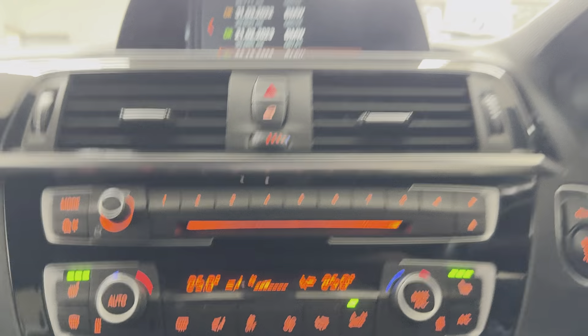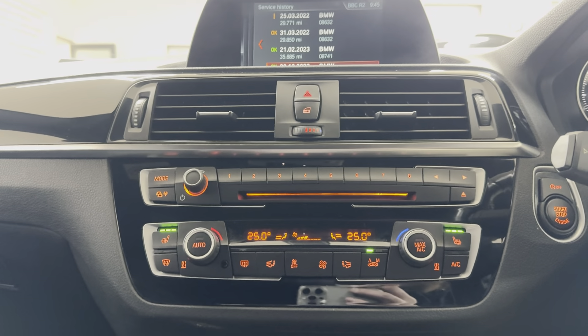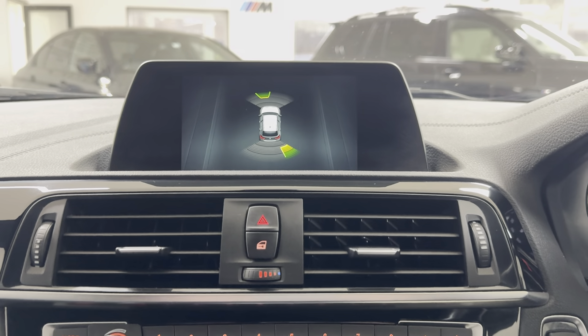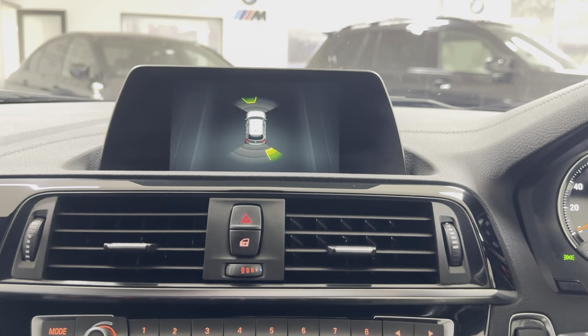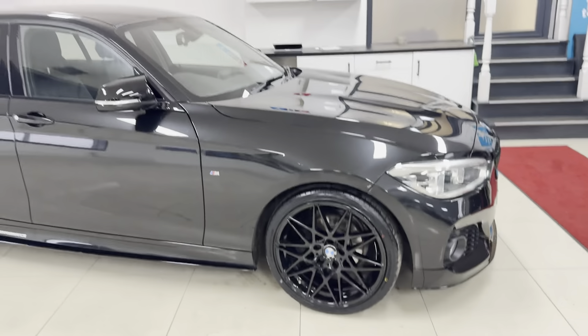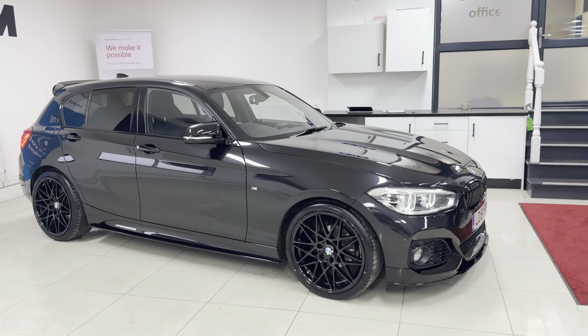It has the dual auto climate system with those heated front seats, and it also benefits from front and rear parking sensors. It's a very well-equipped example of the 118i M Sport five-door hatch. For further details on this car, don't forget you can use the links left in the description box below. Thanks a lot, do take care — bye-bye.